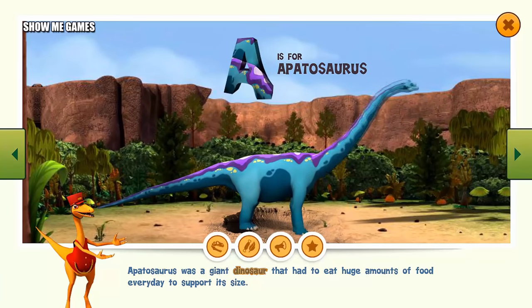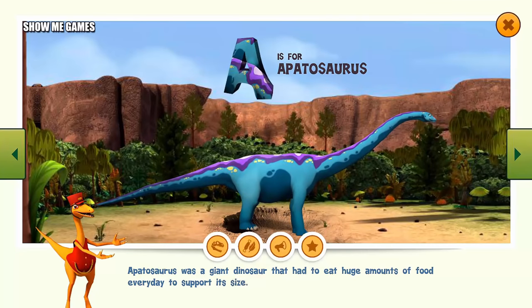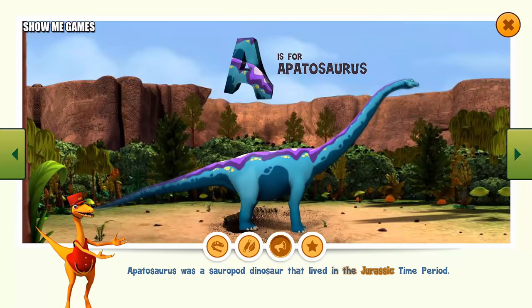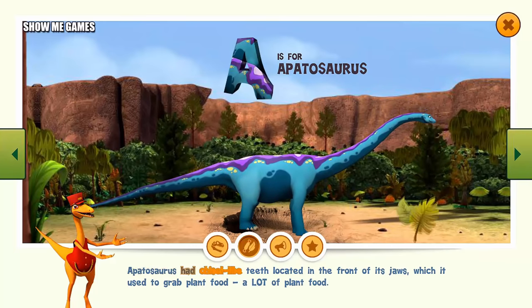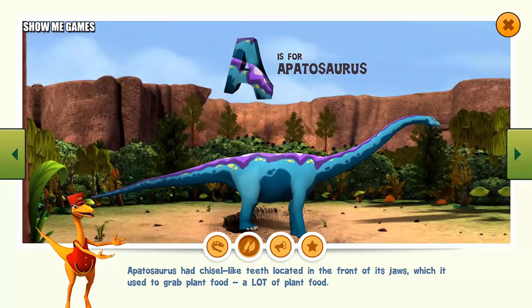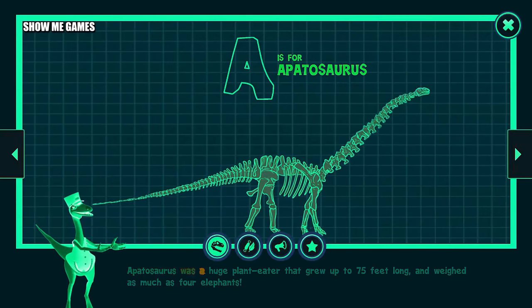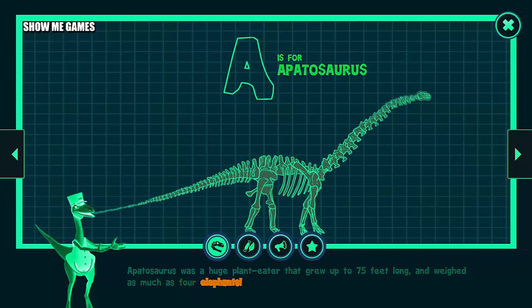Apatosaurus was a giant dinosaur that had to eat huge amounts of food every day to support its size. Apatosaurus was a sauropod dinosaur that lived in the Jurassic time period. Apatosaurus had chisel-like teeth located in the front of its jaws, which it used to grab plant food — a lot of plant food. Apatosaurus was a huge plant eater that grew up to 75 feet long and weighed as much as four elephants.